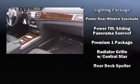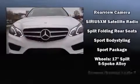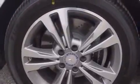Mercedes-Benz also prioritized safety and security by including anti-whiplash front head restraints, an emergency communication system, and four-wheel disc brakes with AVS.